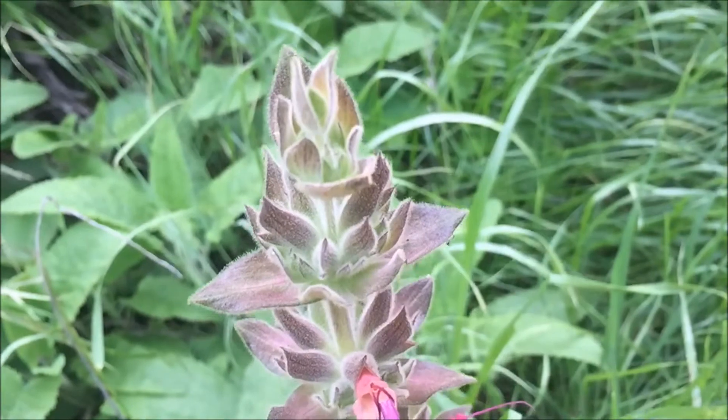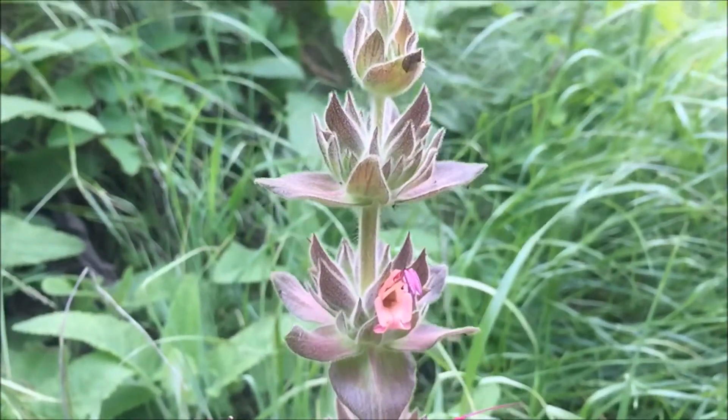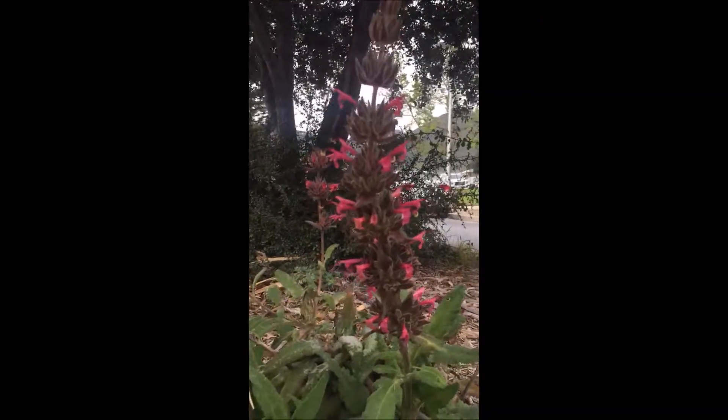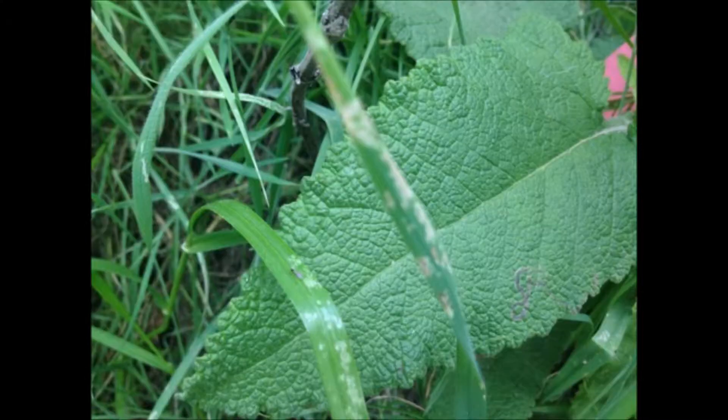It blooms and starts showing off its magenta flowers in March through May, so I should be seeing them right now. Yes, you should! When you see a Hummingbird Sage, stop and take a closer look at it, and you will notice the entire plant is covered with hairs that give it a soft but adhesive touch.